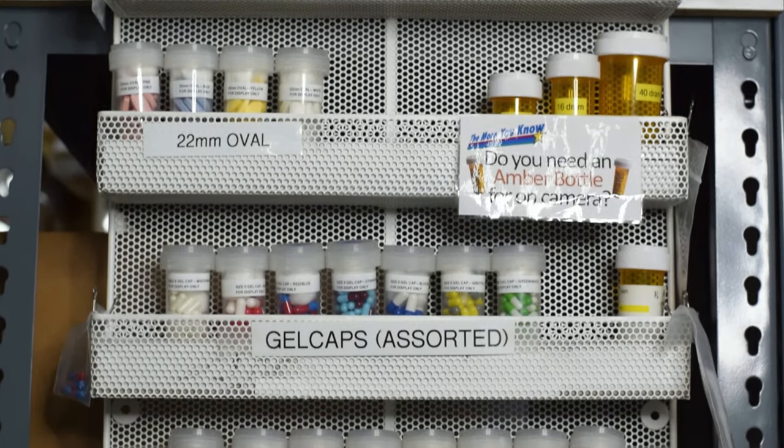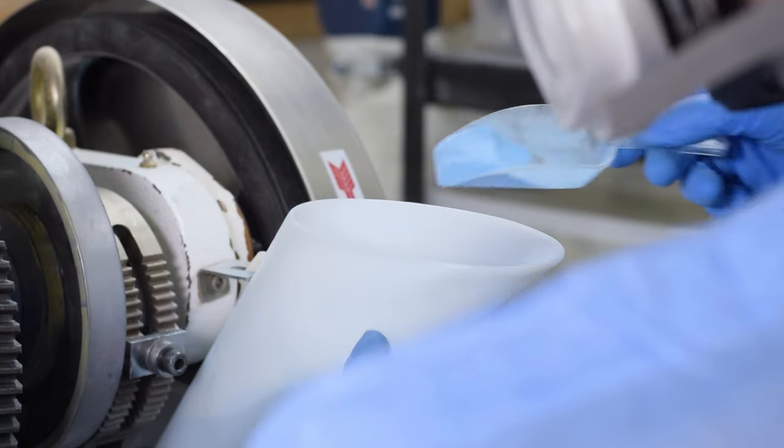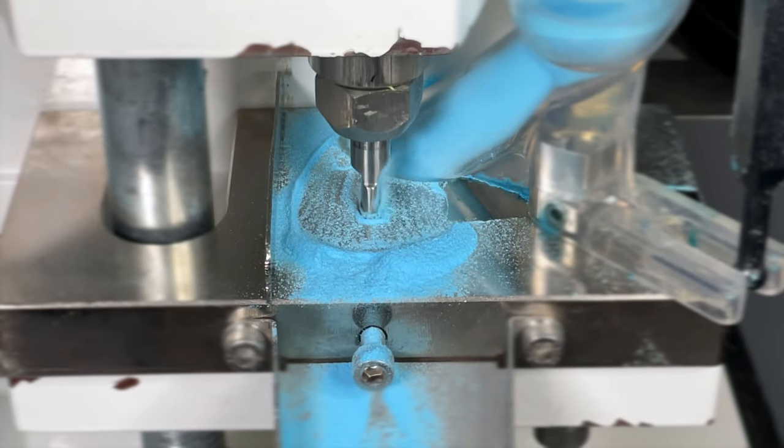Shop through our large catalog of different styles, colors, and specialized placebos. If we don't have what you're looking for, we'll work with you to create it. As Hollywood's number one prop pill manufacturer, we wanted to give you a peek into just what A1 has to offer.